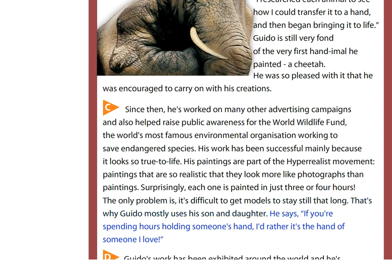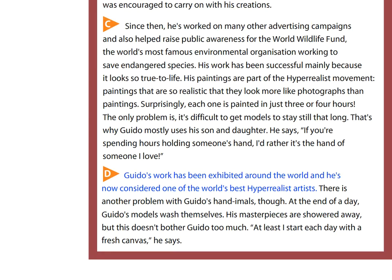He says: If you're spending hours holding someone's hand, I'd rather it's the hand of someone I love. Guido's work has been exhibited around the world, and he's now considered one of the world's best hyper-realist artists.